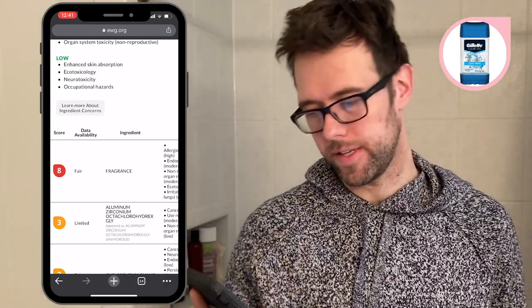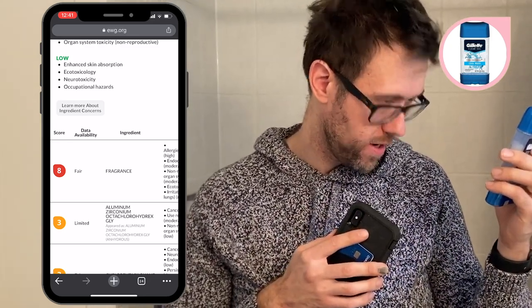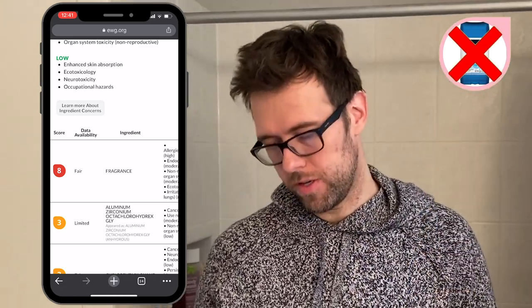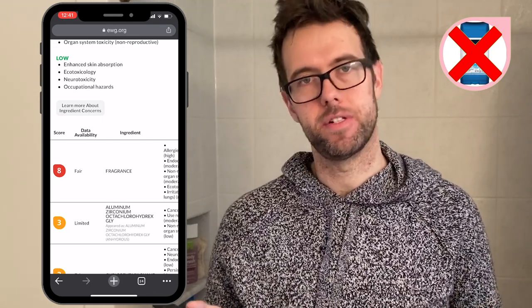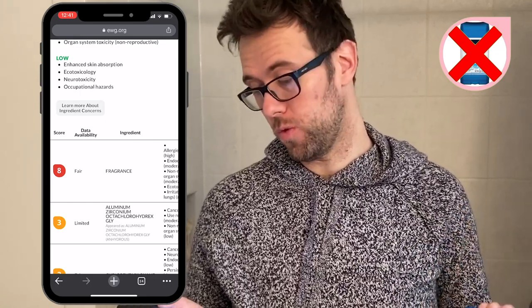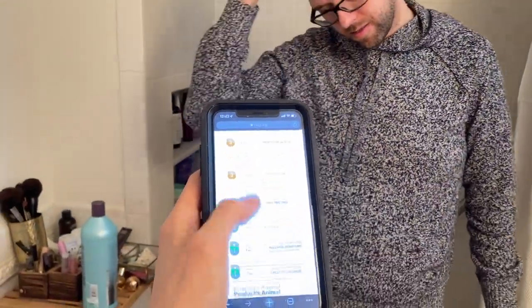Gillette — according to the website, this does contain fragrance, even though it doesn't say that prominently. Fragrance is rated an eight on this website — eight being bad. The other items are in the threes, like aluminum zirconium, which I guess is what makes you not sweat, and water, which is a one. This is actually better than I thought. As we suspected, the worst thing is the fragrance. If it's got any of the red-rated ingredients, I think we should set it aside.